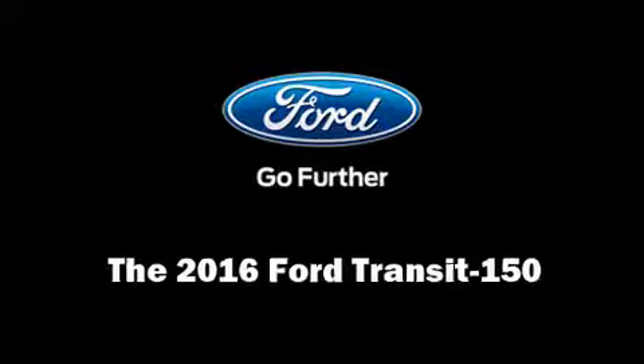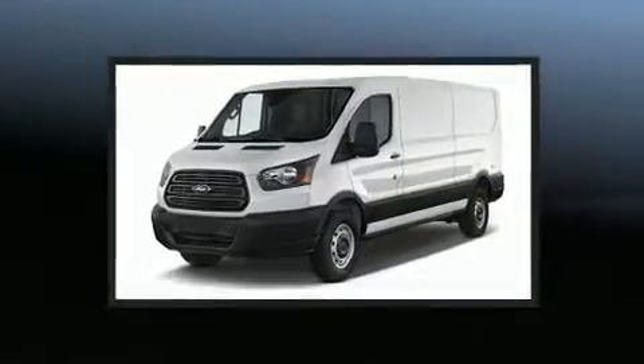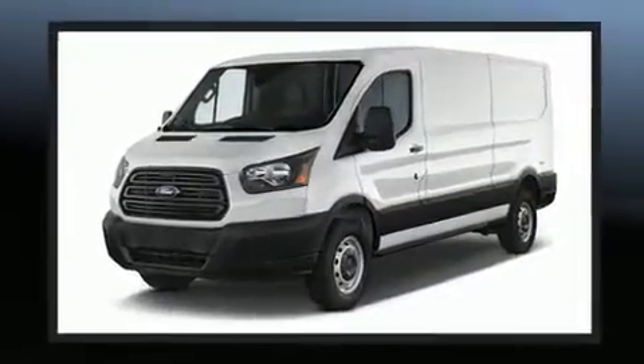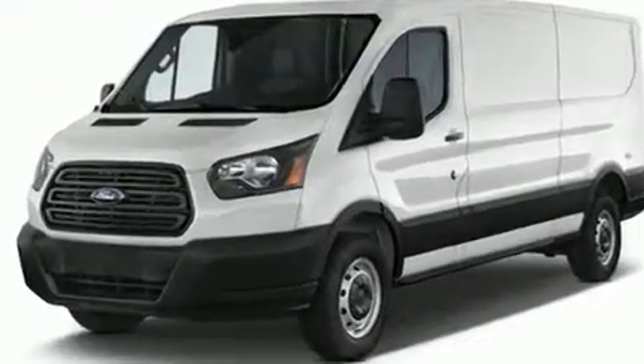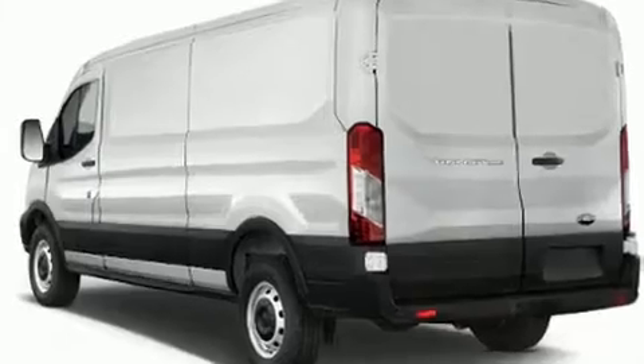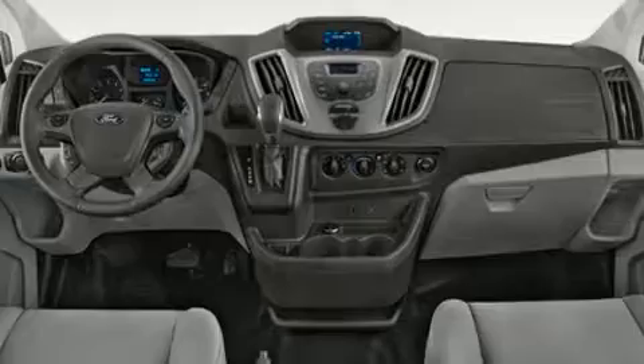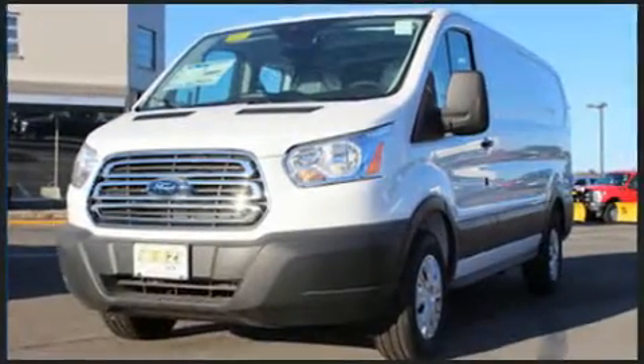You can expect a lot from the 2016 Ford Transit 150. A 3.7-liter V6 engine pairs with a sophisticated six-speed automatic transmission, providing a smooth and predictable driving experience. All of the premium features expected of a Ford are offered, including a tachometer, a trip computer, and one-touch window functionality.